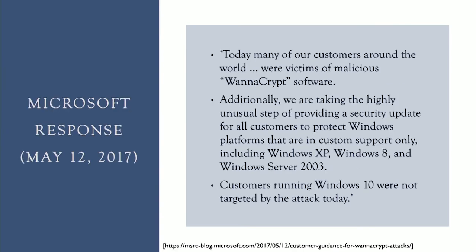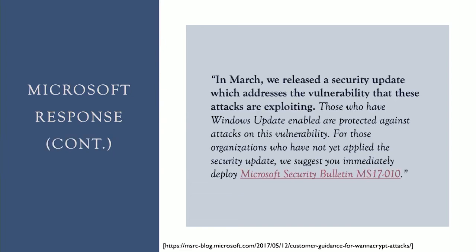Microsoft announced their response to the event on May 12, 2017, saying: 'Today many of our customers around the world were victims of malicious WannaCrypt software.' They added that they were taking the highly unusual step of providing a security update for all customers to protect their Windows platforms, even those no longer supported. Microsoft also noted that in March they had released a security update addressing the very vulnerability these attacks were exploiting.